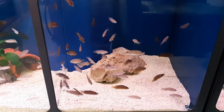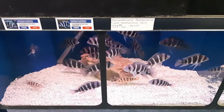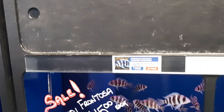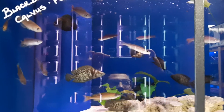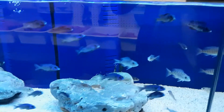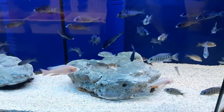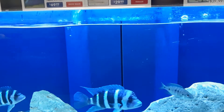Some compressiceps in here. Got some bigger frontosas down there. This is a blue MOBA — MOBA frontosas.